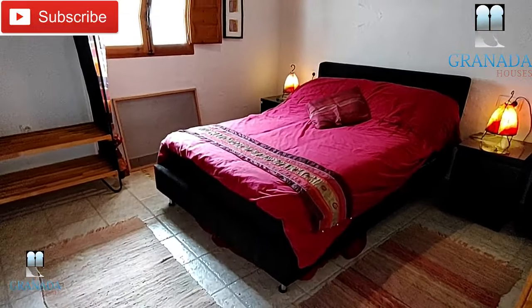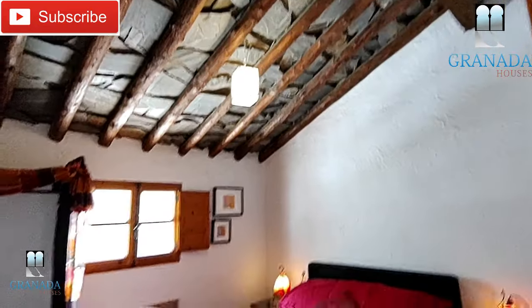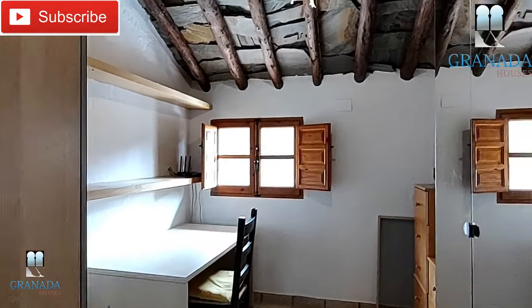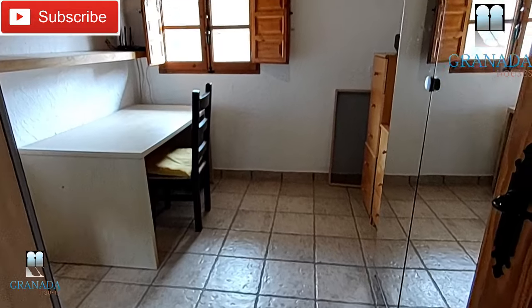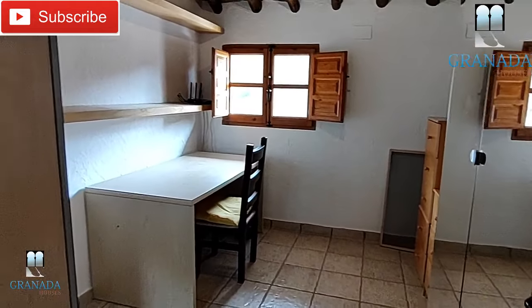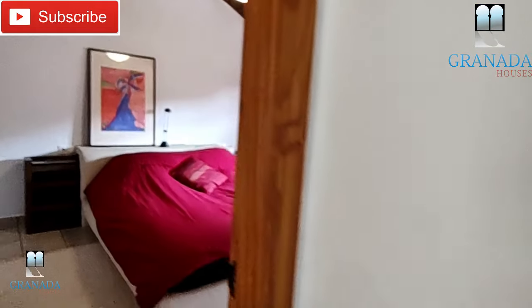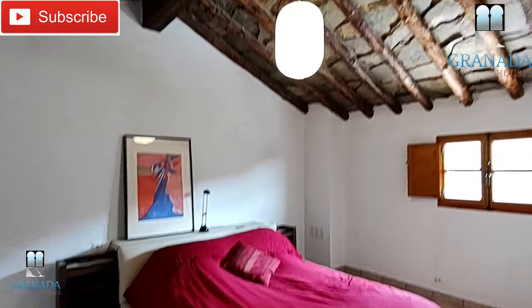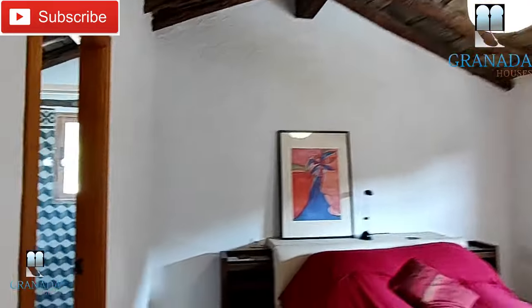The first bedroom is a good-sized double with views over the countryside. The middle bedroom is the smallest, currently being used as an office come dressing room, though I think you could get a small double in here. The largest room is the principal room at the other end of the hall, and this one has an ensuite.